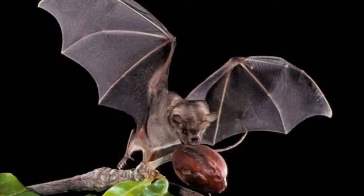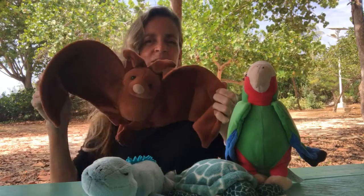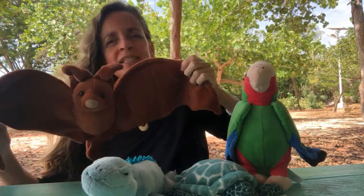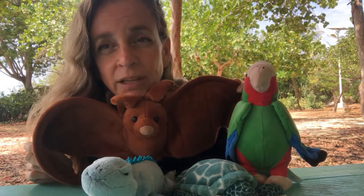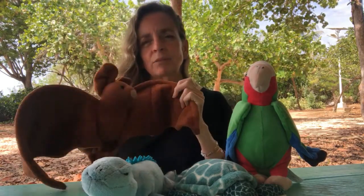Some bat species are fruit eaters, and those ones are important too because they can carry seeds and drop them through the forest and make more fruit trees. They're also important for pollination, which helps the trees as well. So all of these things bats do for the environment are very important, and they're very important for people as well. So we want to keep our bats around.